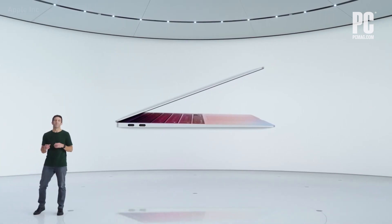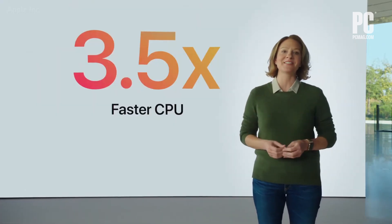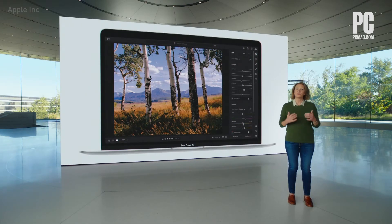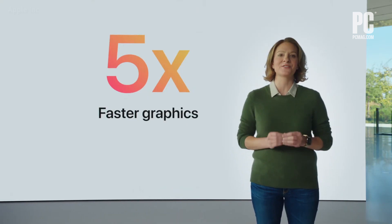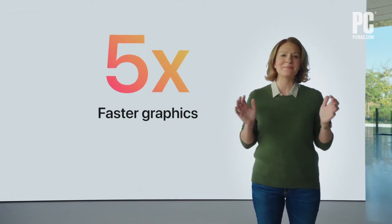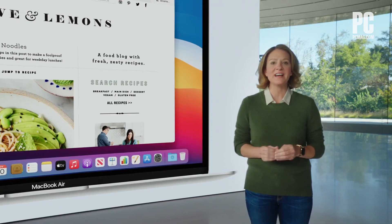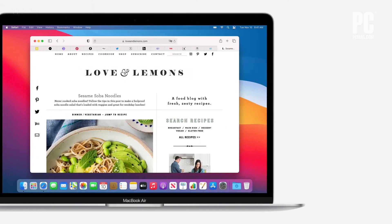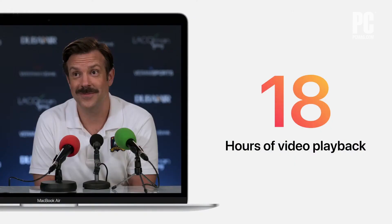This is the new MacBook Air with M1. MacBook Air is the most popular Mac — in fact, it's the world's best-selling 13-inch notebook. That's up to three and a half times faster than the previous generation. And with the world's fastest integrated graphics featuring up to eight cores, Air delivers up to five times faster graphics performance. That's the biggest leap ever for MacBook Air. The new Air delivers all this performance without a fan, so no matter how intense the task, MacBook Air is completely silent. That same incredible efficiency also delivers extraordinary battery life, with up to 15 hours of wireless web browsing and up to an amazing 18 hours of video playback.